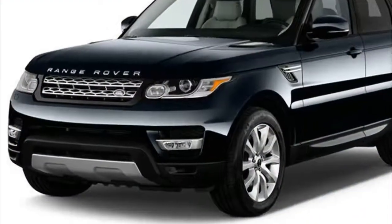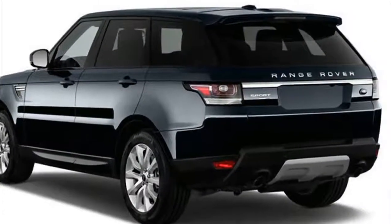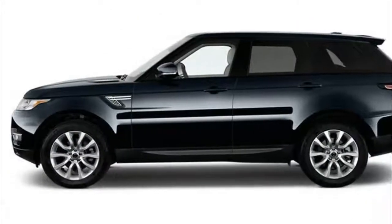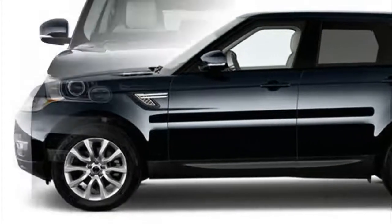Five can fit in the Range Rover Sport, although on both the SE and Supercharged models there's a third-row seating option that expands total capacity to 7. The setup doesn't sacrifice any cargo space, as it folds completely flat when not in use.